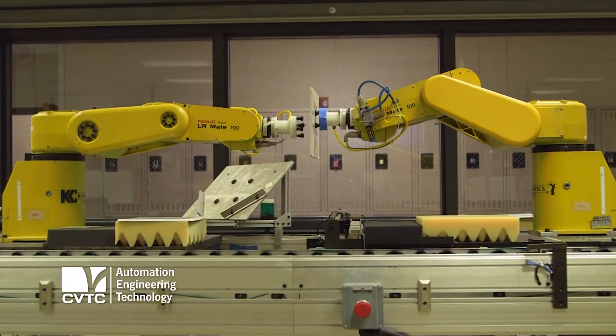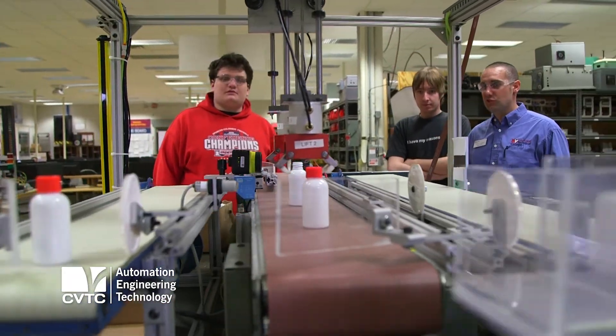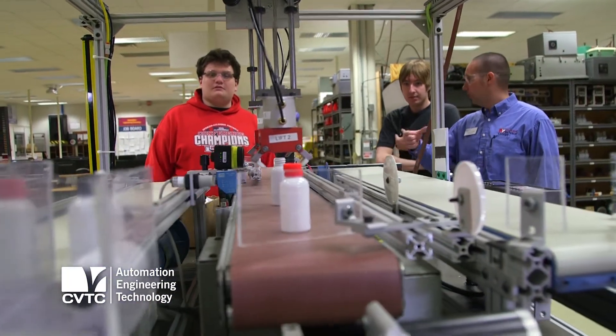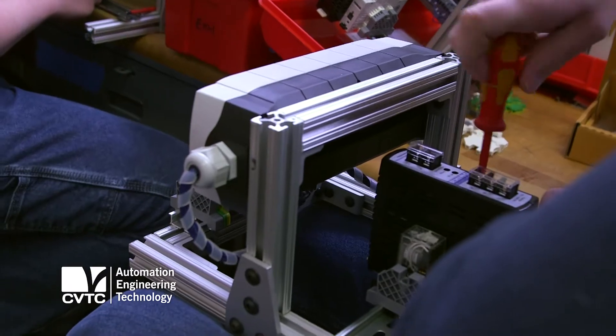Automation engineering technology prepares people to go out in the manufacturing environment where they're either going to maintain automated equipment, or they may get involved with the engineering design and installation of the automated equipment.